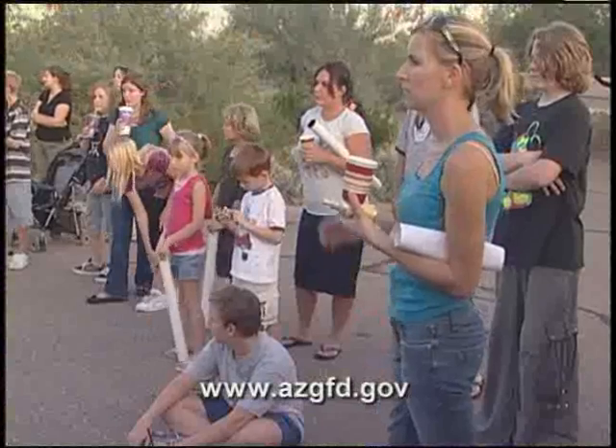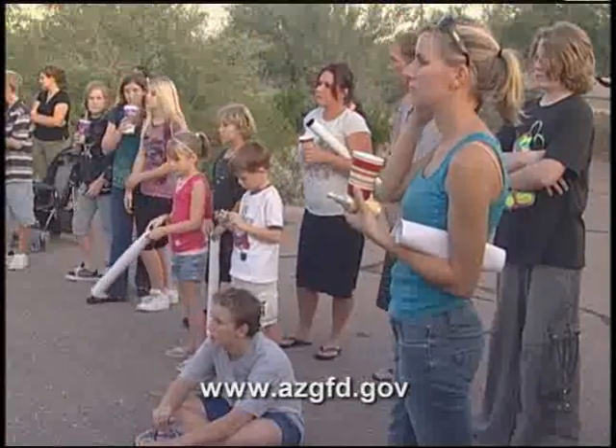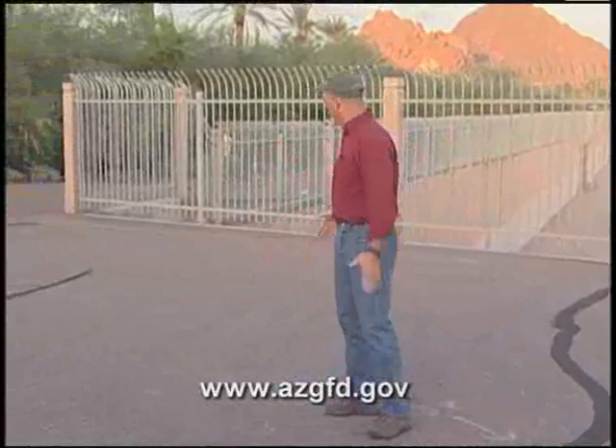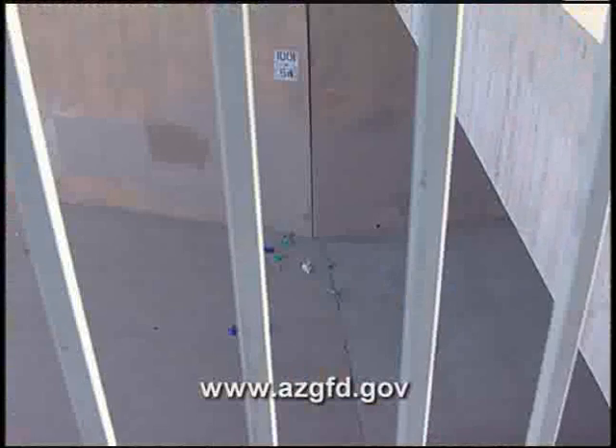I wanted to thank you folks for coming out tonight. This is our fifth or sixth bat workshop that we've done, and we're sitting right on top of a big flood control structure that runs a mile under the city. There are about 7,000 bats or so using this as a roost site.